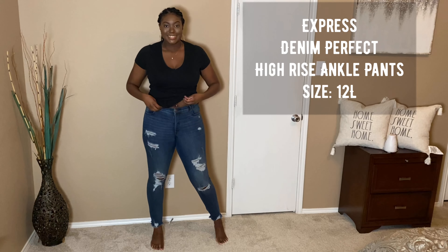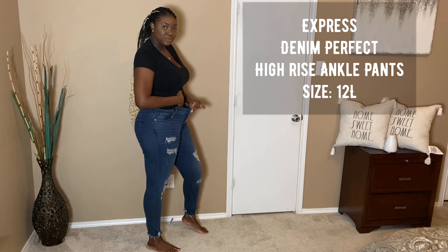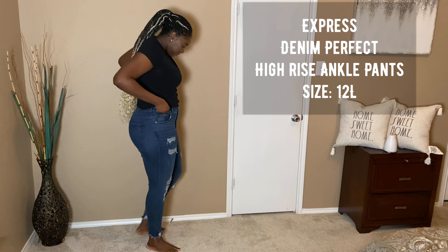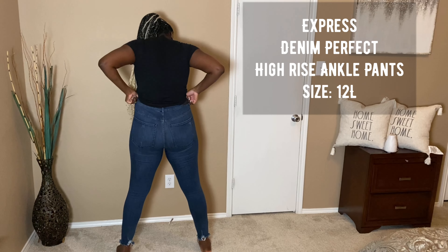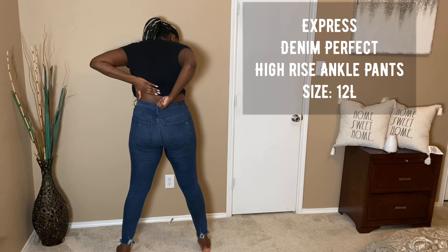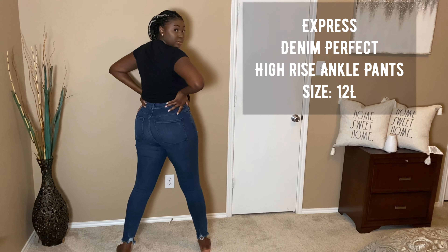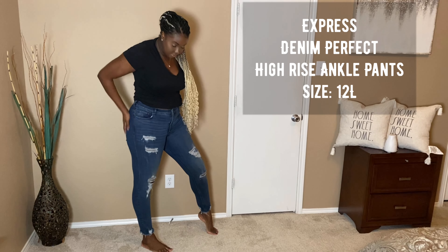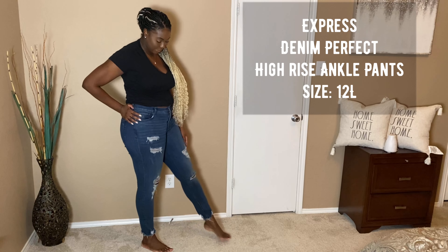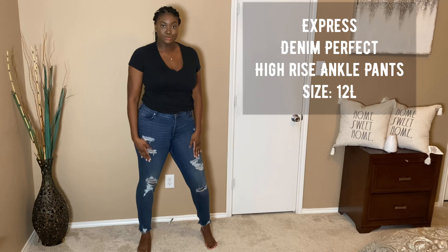Quick stats: I am six foot one and over 200 pounds. The first pair of jeans I'm starting with are the Express Denim Perfect High Rise Ankle Pants. I have them in a deep blue and this is a size 12 long. I really love these because they're very stretchy — even after I eat they still fit. They fit my butt and I don't have that awkward gap in the back. I love the distressed look in the front, and since they're ankle pants I can wear them with heels, loafers, or anything like that.